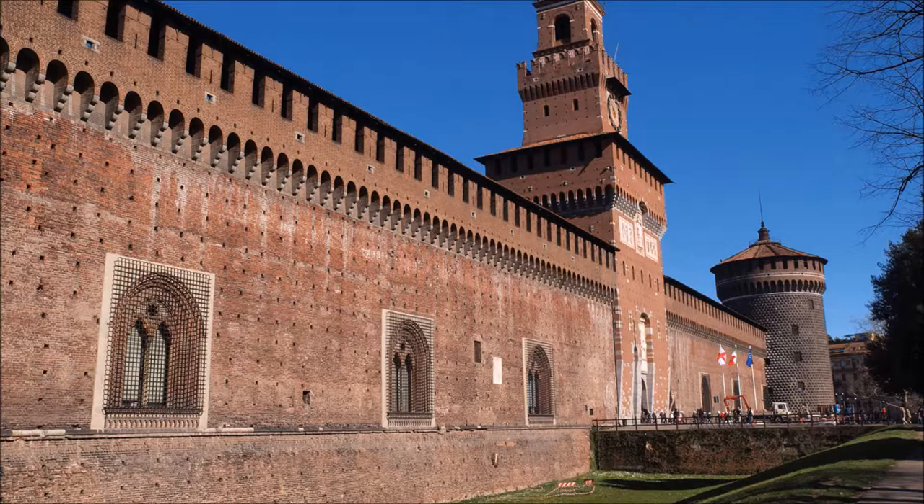Just behind Sforza Castle lies the largest urban park of Milan, the famous Sempione Park, a perfect setting for this splendid moment.